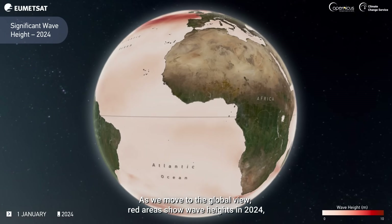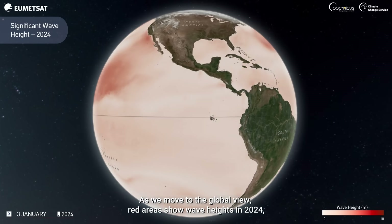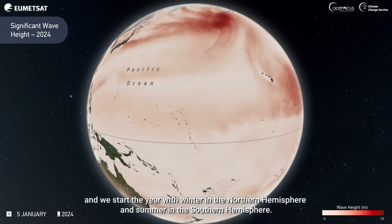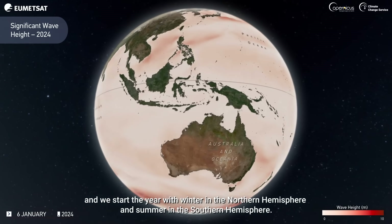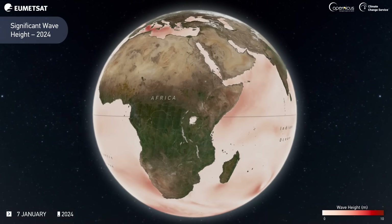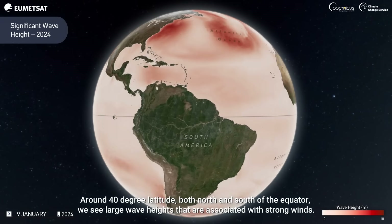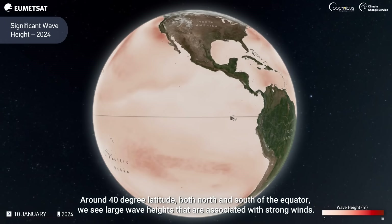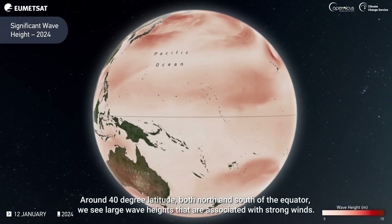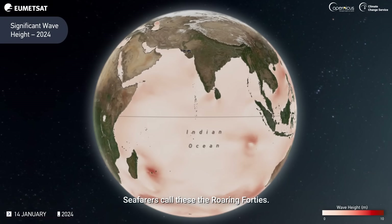As we move to the global view, red areas show wave heights in 2024, and we start the year with winter in the northern hemisphere and summer in the southern hemisphere. Around 40-degree latitude, both north and south of the equator, we see large wave heights that are associated with strong winds. Seafarers call these the Roaring Forties.